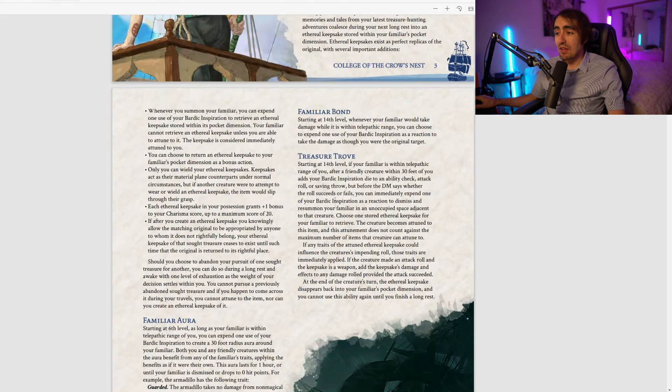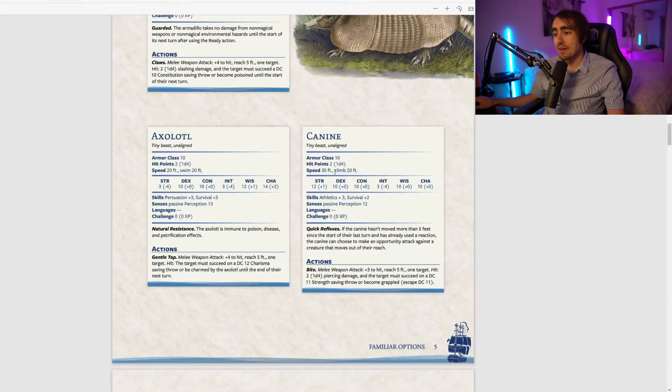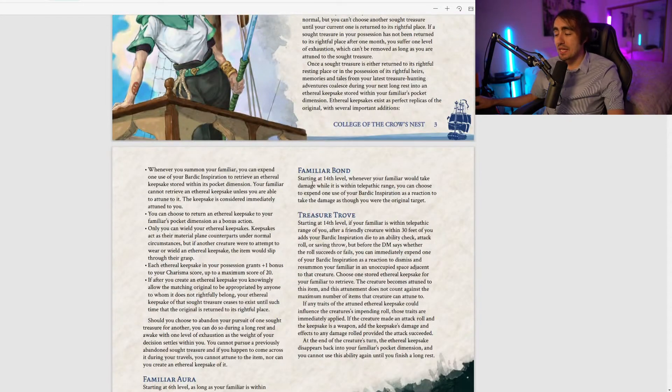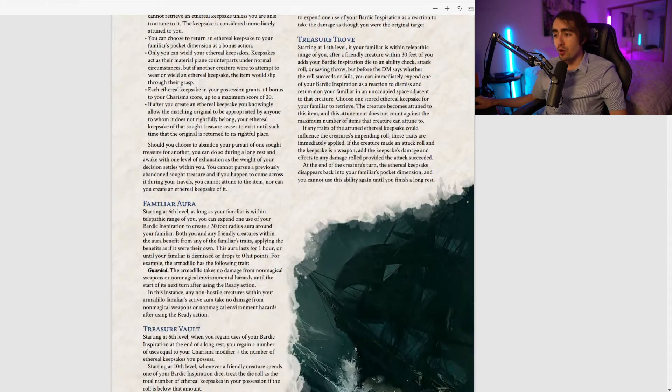At 14th level: Familiar Bonds. When your familiar would take damage while within telepathic range, you can expend one Bardic Inspiration die as a reaction to take the damage as though you were the original target. Most familiars only have two hit points, so this is a great way to keep your support familiar alive — though if you're low on HP yourself, use this ability sparingly.